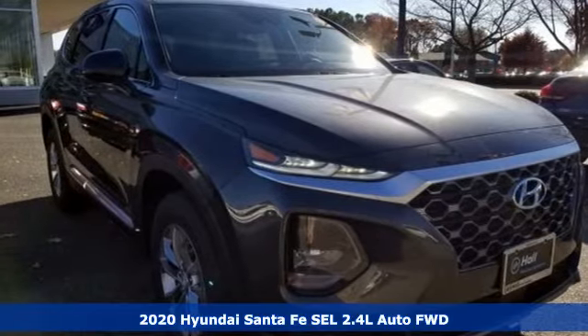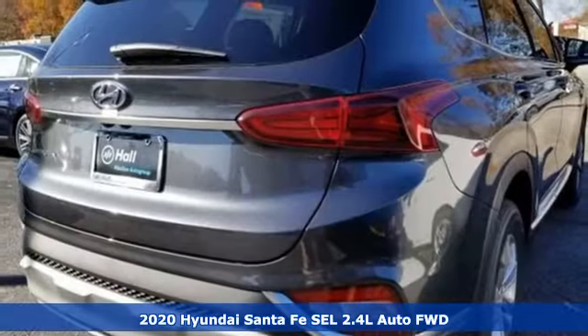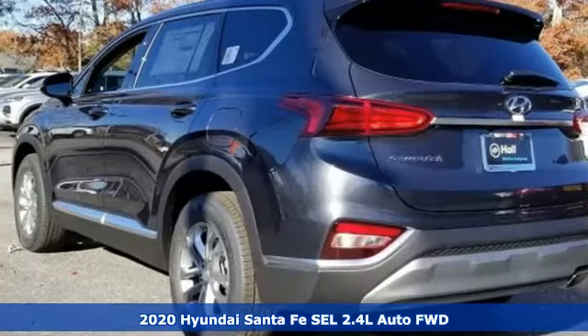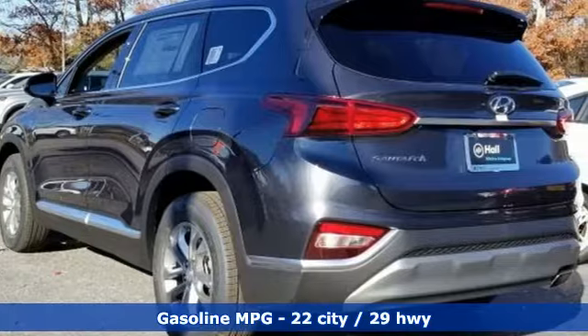Here's a new 2020 Hyundai Santa Fe. Challenging convention to find a better way, it's the Hyundai way. A great vehicle is comprised of great features like these.